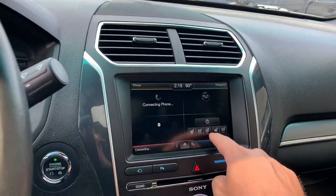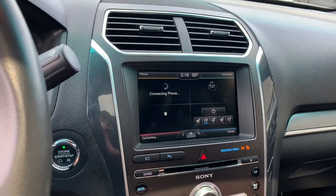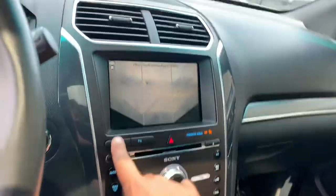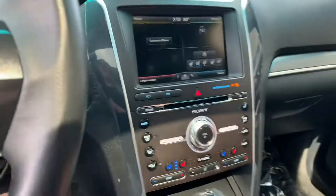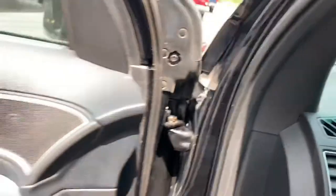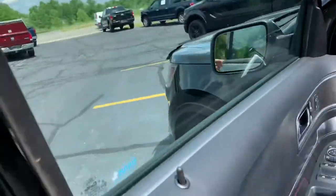Heated seats, cooled seats, heated steering wheel. Front camera. This thing is absolutely stunning. Look, you can split it three ways. Full nav. This car has 89,000 miles on it, and you would literally think it's got 39,000 miles. It is like spotless.